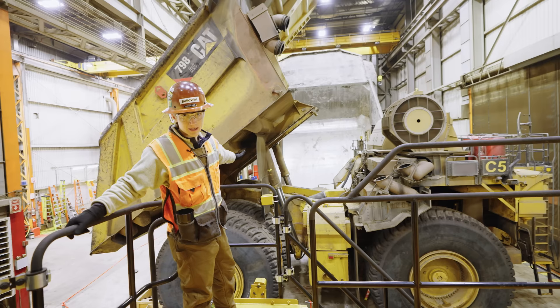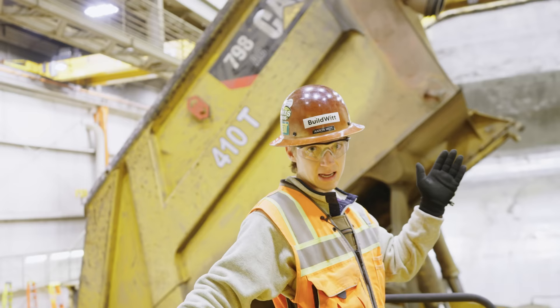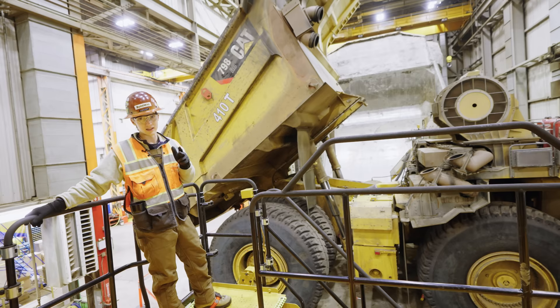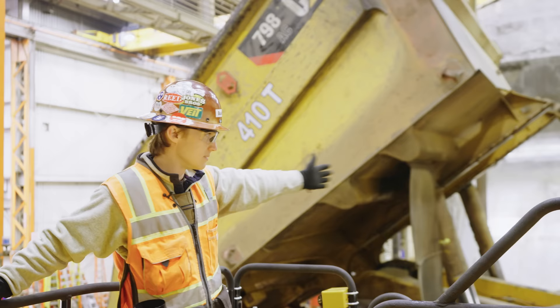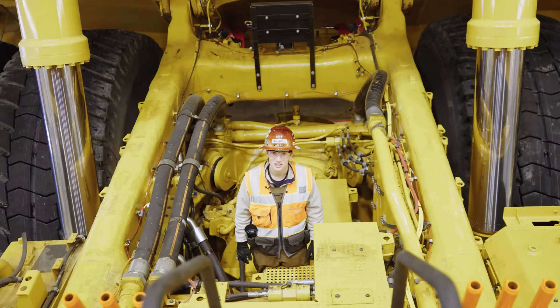Loading these trucks is extremely important. On the side of this 798 behind me you can see '410 tons.' It's important not to exceed 410 because it creates additional wear on the machine and could create faults with the braking system. It's also important not to underload it because that machine is going to the crusher — you want to get as close to the nominal payload as possible. That red indicator just above the 410T sign shows the shovel operator exactly where the center of the box is, so that's where the shovel operator aims when releasing the load into the truck.